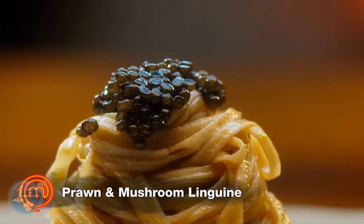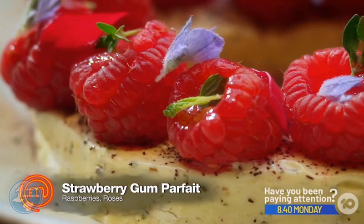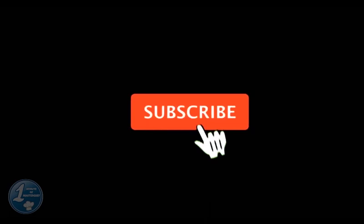Melissa's prawn and mushroom linguine won praise for the cooking of the prawns and bold flavor, but was criticized for the pasta not being al dente, scoring 22 points. Hugh's strawberry gum parfait with raspberries and roses was praised for being elegant and well balanced, scoring 27 points and winning the round.